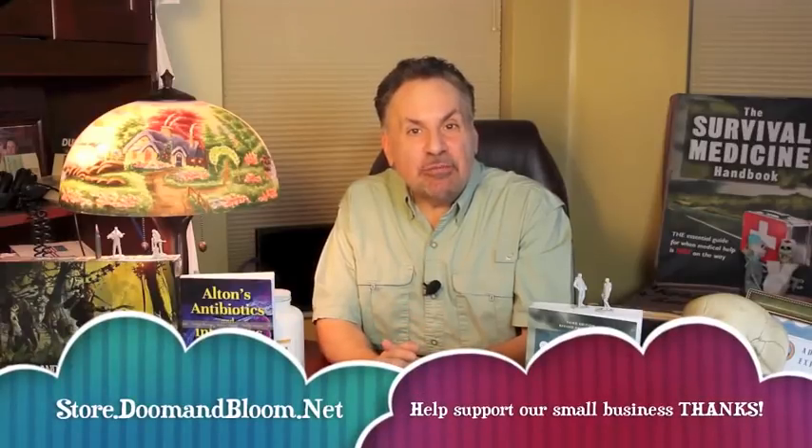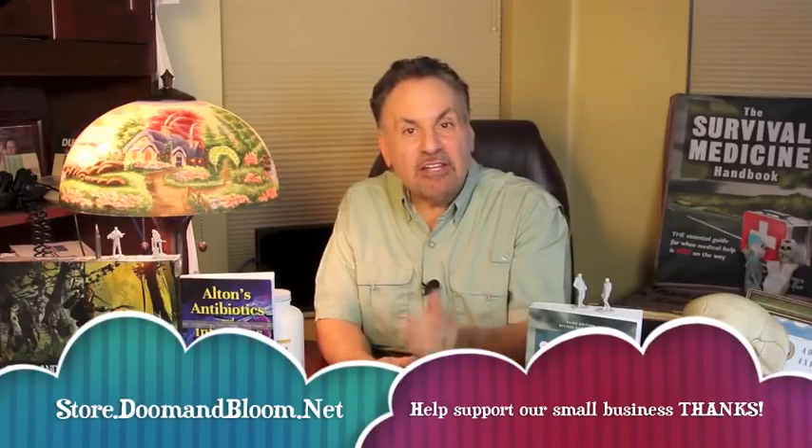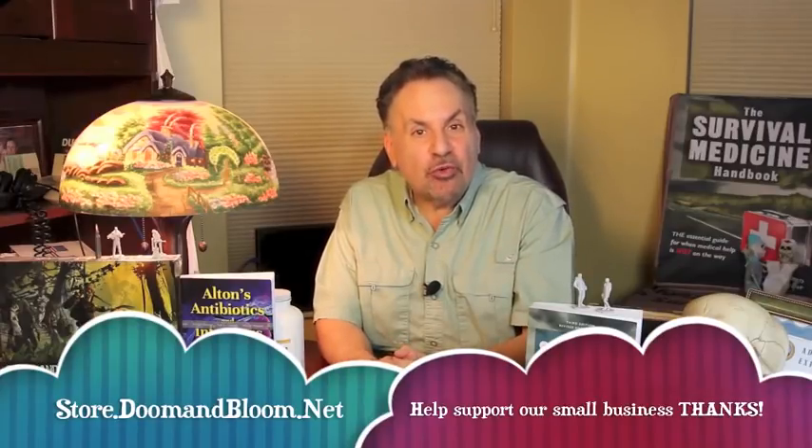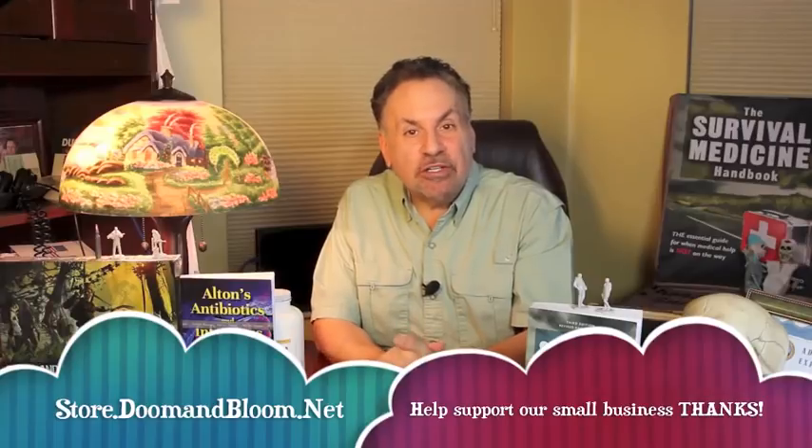Find out more about establishing a proper sick room in survival scenarios by checking out our new book, Alton's Antibiotics and Infectious Disease. And don't forget to fill those holes in your medical storage by checking out Nurse Amy's entire line of medical kits, books, and more at store.doomandbloom.net. You'll be glad you did.